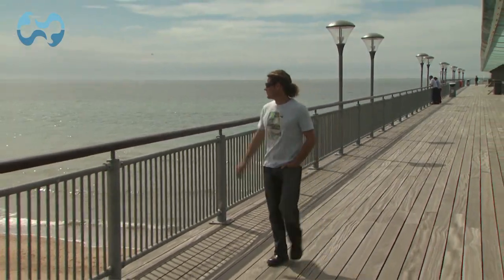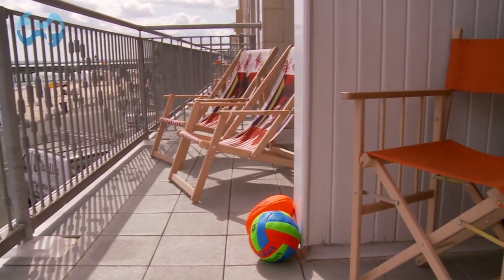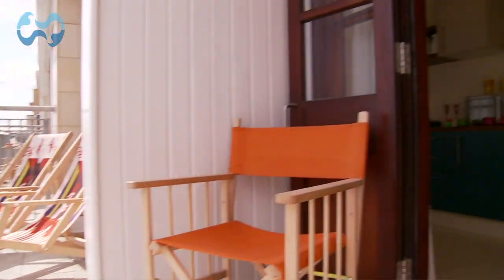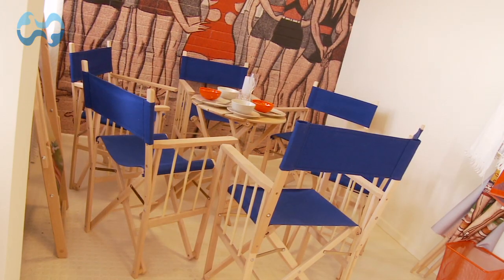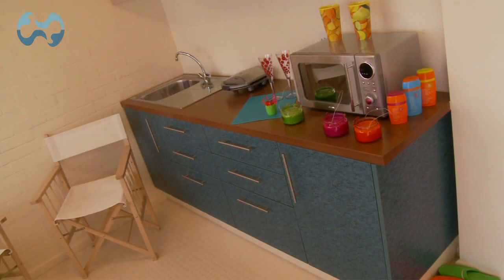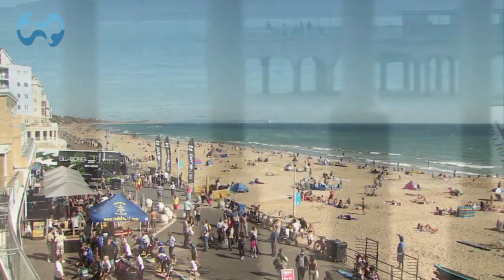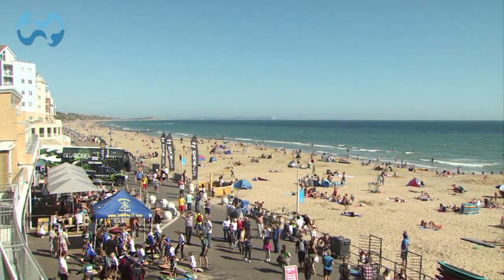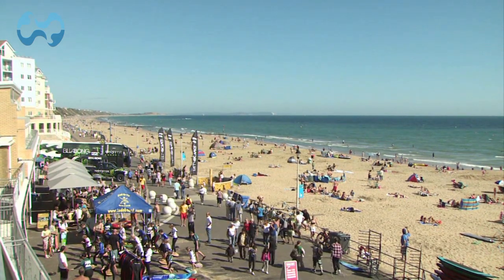Boscombe Pier End has been rebuilt and is a great platform to watch surfers and bodyboarders in action. The seafront also hosts the famous beach pods, which are beach huts with a modern twist. They have been interior designed by fashion designers Wayne and Gerardine Hemingway, and each one offers a retro interior, kitchenette, bespoke beach furniture and fantastic sea views from a private balcony. The beach pods are available to buy and rent from the seafront office.